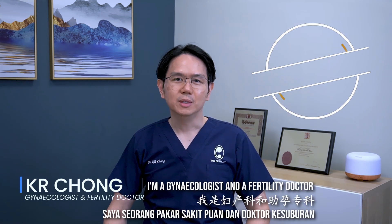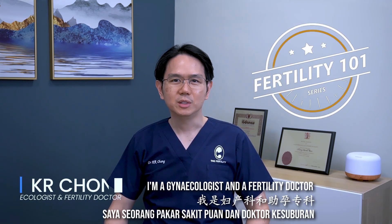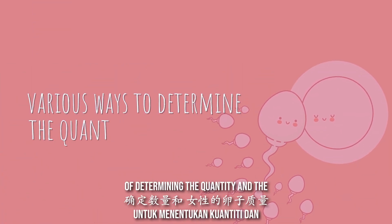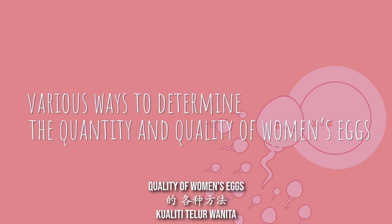Hello, I'm Dr. K.R. Chow. I'm a gynecologist and a fertility doctor. In this video, I'll be discussing various methods of determining the quantity and the quality of women's eggs.